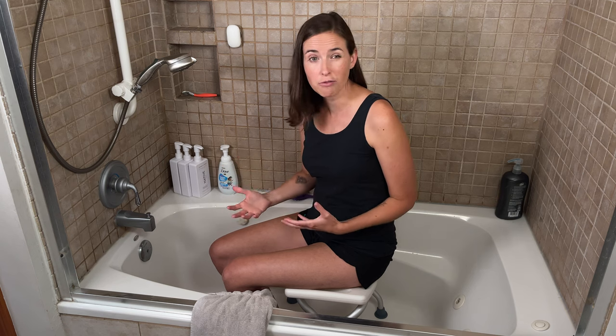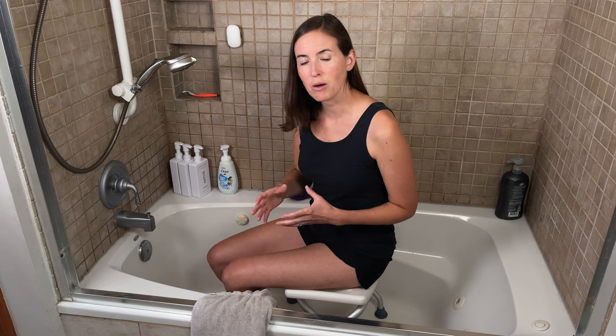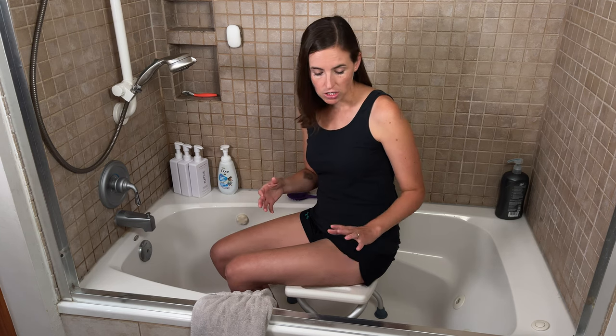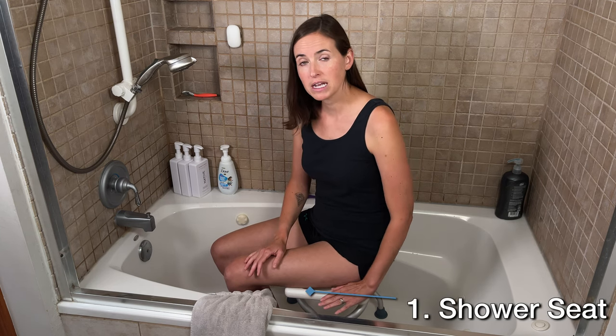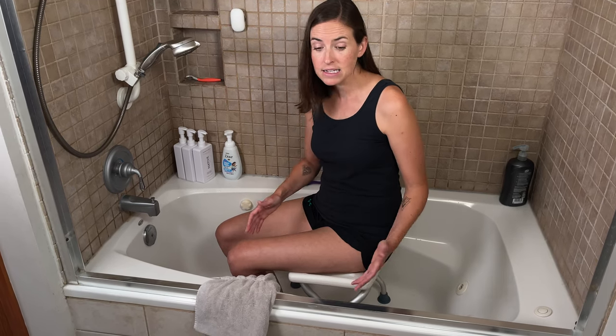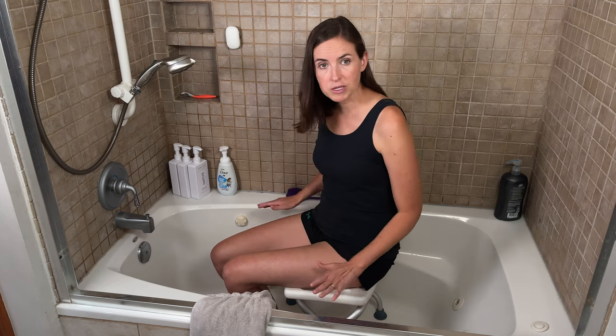That can feel so good after having such a difficult surgery and a painful recovery — a nice hot shower is wonderful. The first thing when setting up the bathroom is making sure it's conducive to being safe. One of the key features of safety is going to be a seat. I always recommend individuals have a seat available in the shower following any surgery, to prepare for fatigue, pain, and fluctuations in blood pressure, which are not uncommon following a surgical procedure.